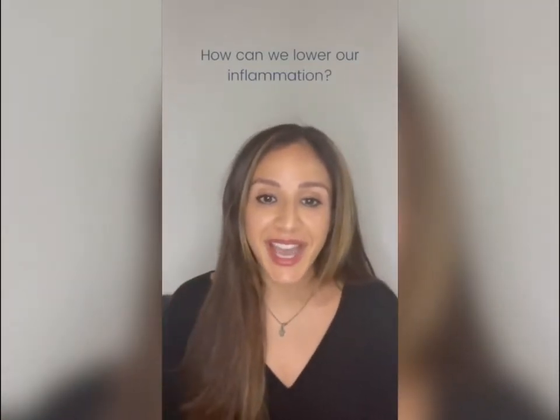Hello Paloma Health family! Thank you so much for submitting all of your questions. Super excited to pop on here and give you some answers, so let's get this started.